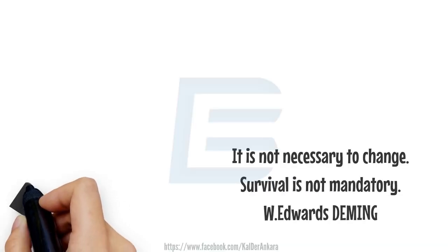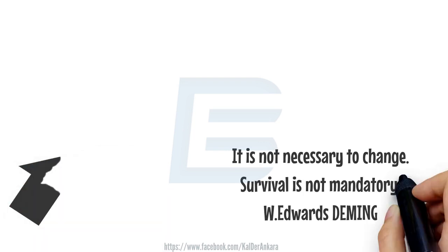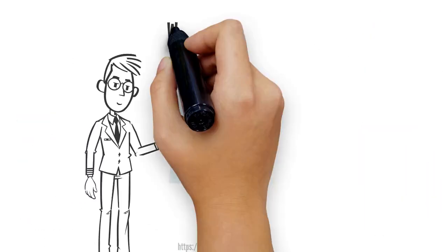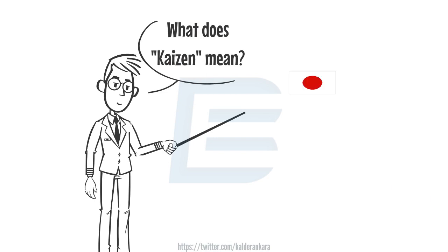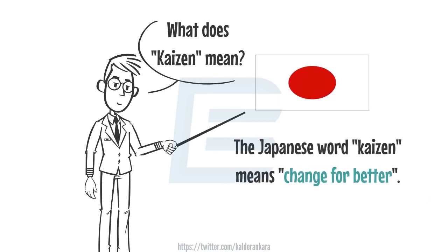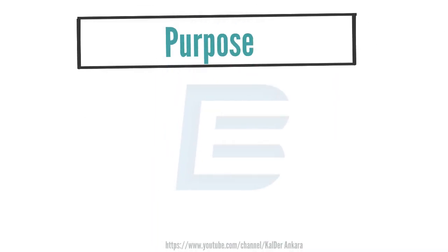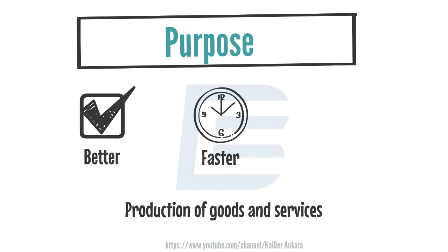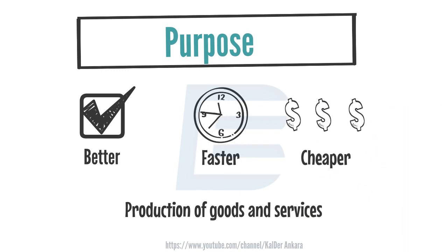According to Deming, the quality guru states that if we don't have to survive, we don't have to change. Kaizen is a combination of two Japanese words: Kai meaning change and Zen meaning better. The purpose of the Kaizen technique is to improve the production of goods and services by making them better, faster, and cheaper.